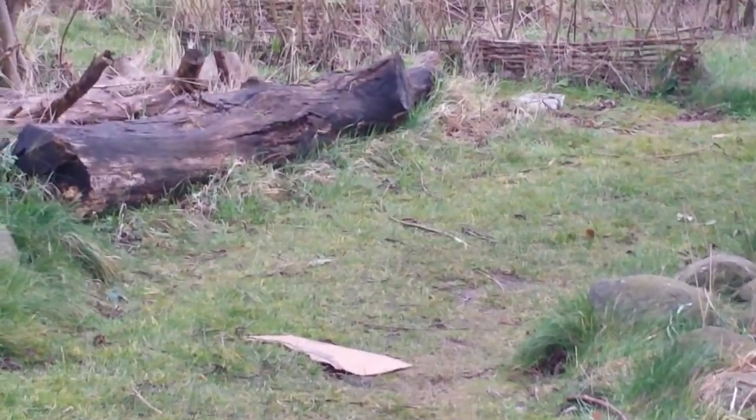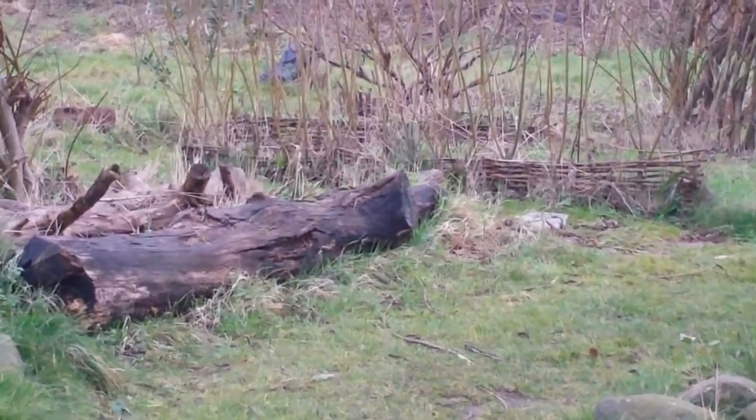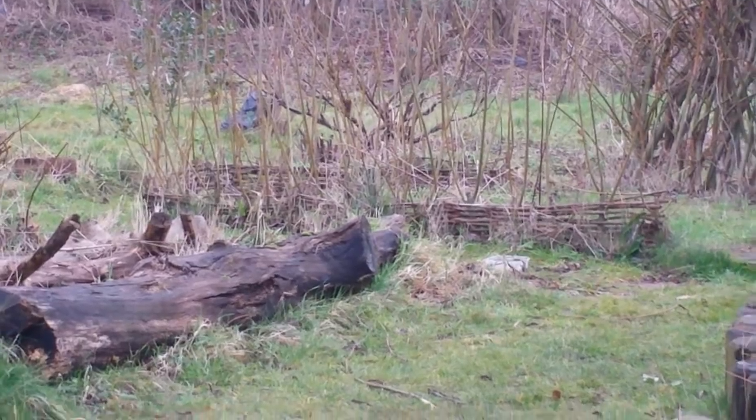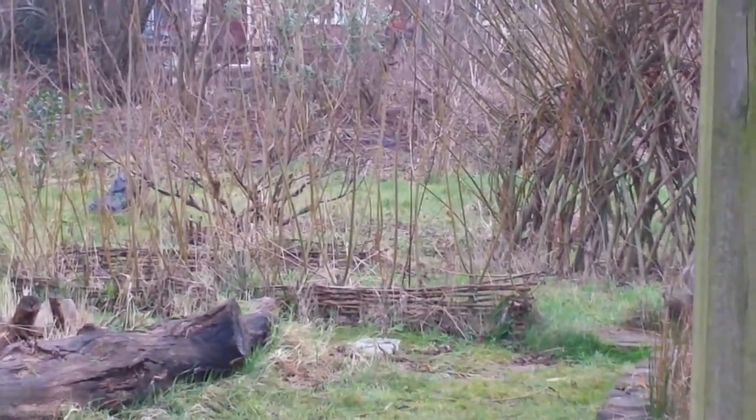This is part three of what's up in the garden in February. This is the third space that we forage round and collect stuff from. This is the community allotment where our permaculture group has its meetings.